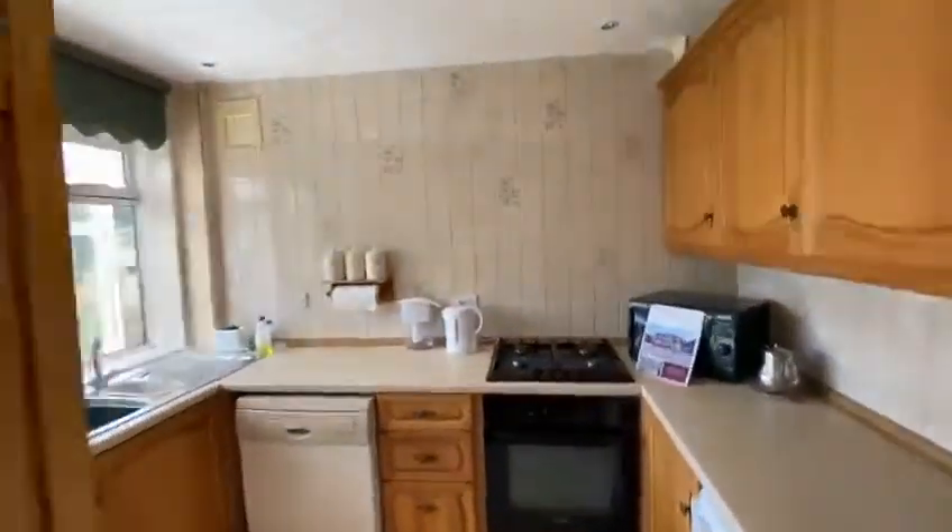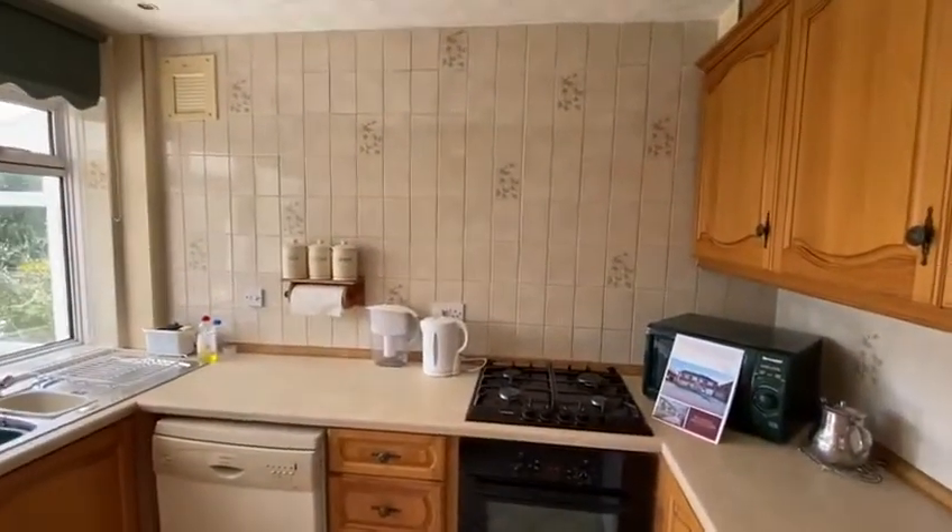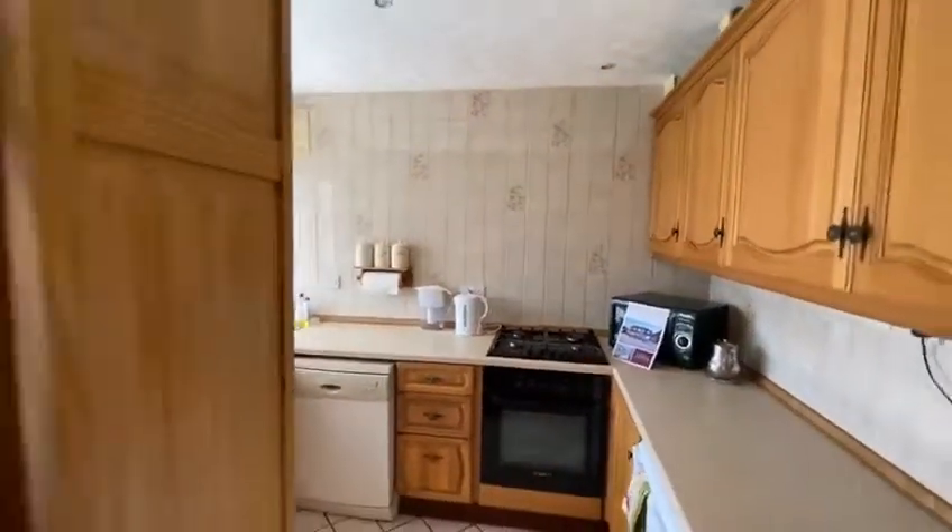That wall we're looking at in front of us — the other side of that wall is the garage, which you'll see in a second. It offers loads of scope to be able to convert it into a massive kitchen if you wanted.